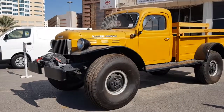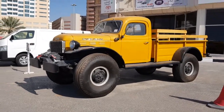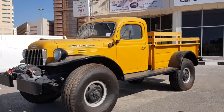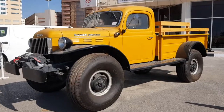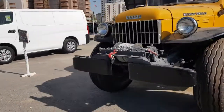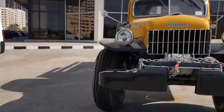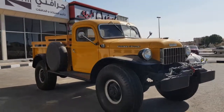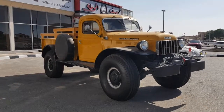A few days ago I was walking back from the Corniche in Ajman going home when I saw this beast — a Dodge Power Wagon pickup. I searched online and it came out back in 1946. It's remained pretty much unchanged over the years, so it's really hard to tell the exact year.